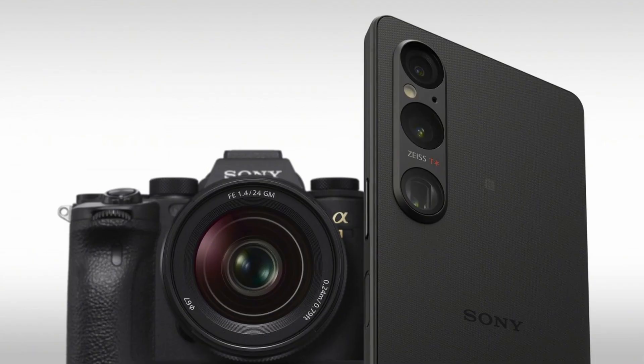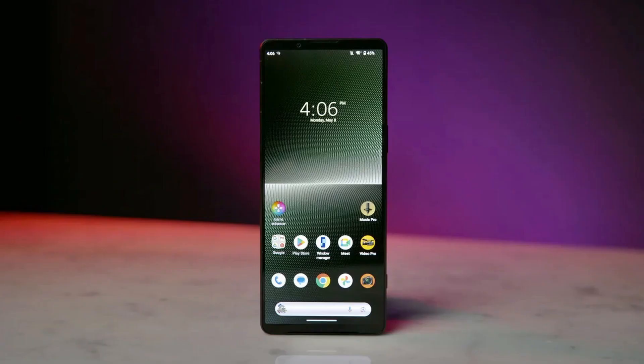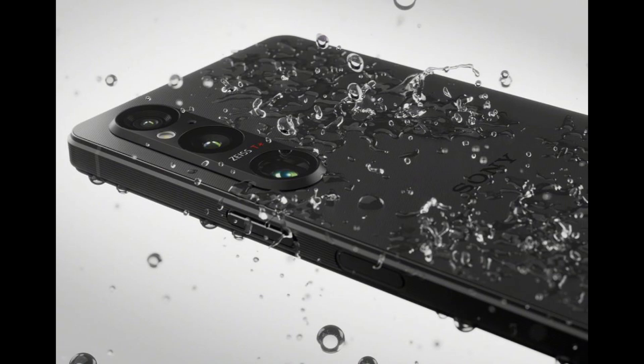On the audio side, the Xperia 1V boasts enhanced stereo speakers with more loudness and richer bass, as well as a 3.5mm audio jack for those who prefer wired headphones.